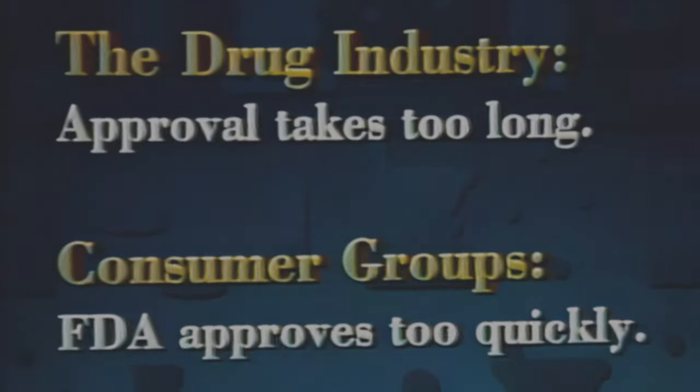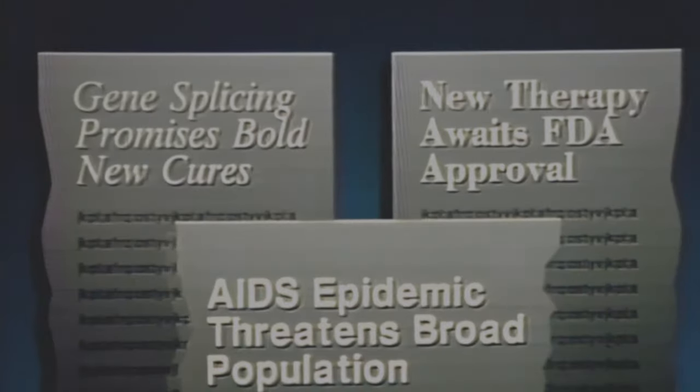The drug industry thinks it takes too long to get a drug approved and onto the market. On the other hand, consumer groups often complain that FDA approves drugs too quickly and without adequate testing. So FDA is caught in the middle, and that is as it should be. Never has FDA felt the pressure more than it does today, for the AIDS epidemic and technological breakthroughs such as gene splicing have raised the voices of those demanding swift approval of safe drugs.